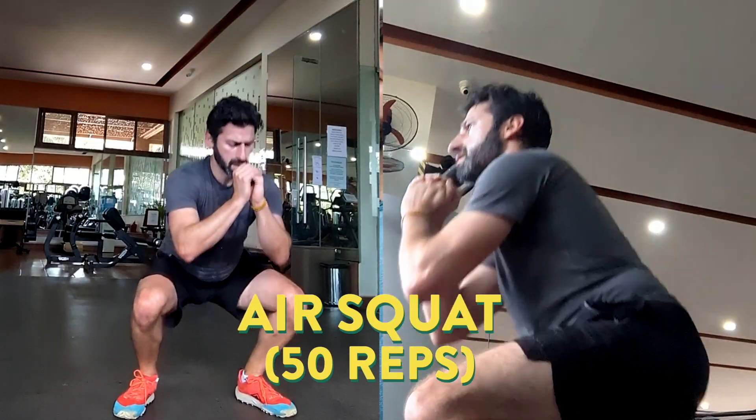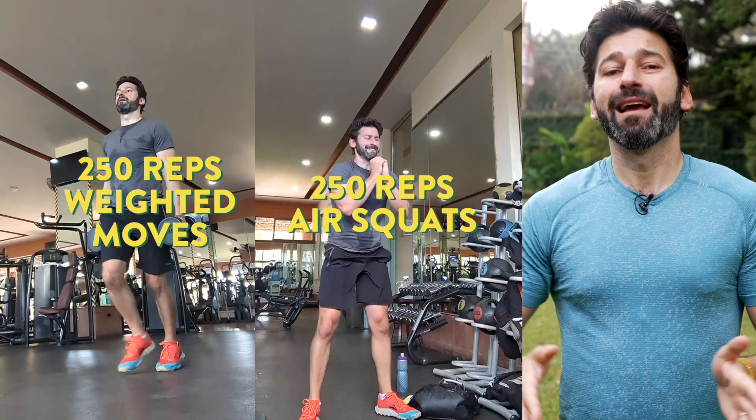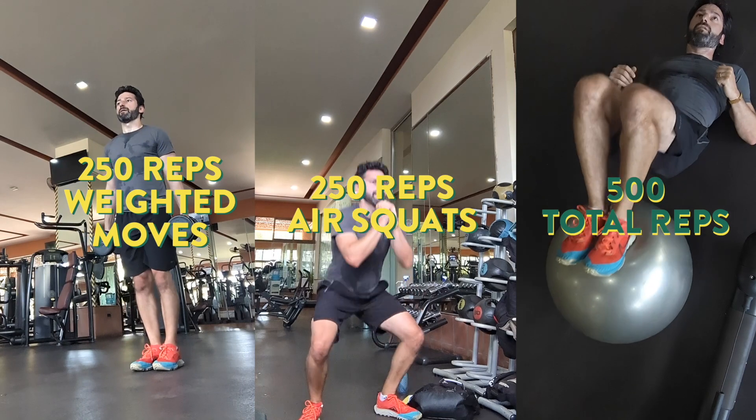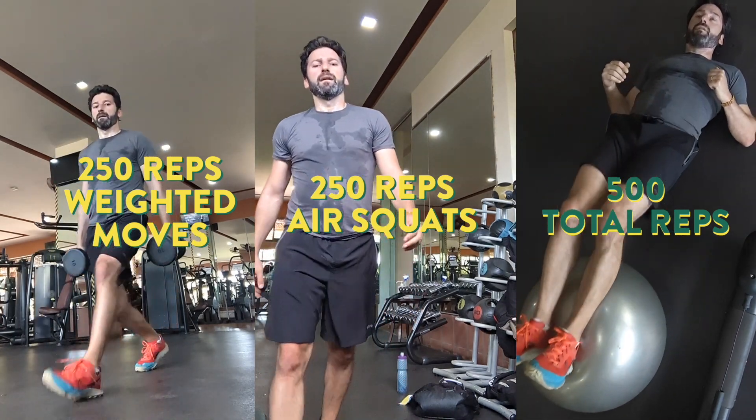Choose weights for each move that are around half of the weight you would normally use for that exercise. And when you're done, you'll have done 250 reps of the weighted moves and 250 air squats for 500 total reps. If you're up for the full 1000 Rep Challenge, just double everything.